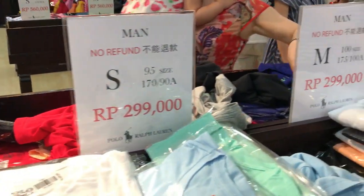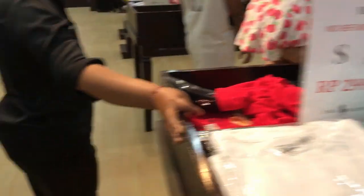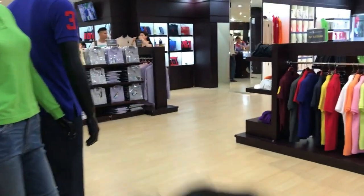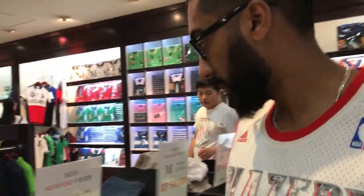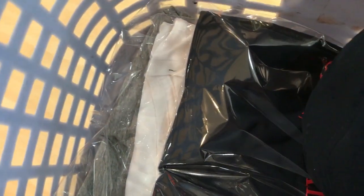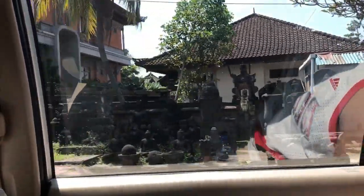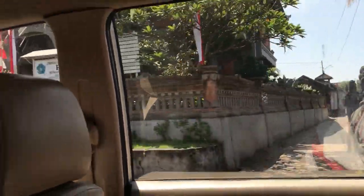We're at the Ralph Lauren outlet right now looking at stuff to buy for Tanzeem. This is our haul at the moment — we just got three shirts and Tanzeem found a really nice cap as well. We really want to get some nice furniture too. There's Buddha stuff everywhere — Buddha, Buddha, Buddha, Buddha, rocking everywhere.